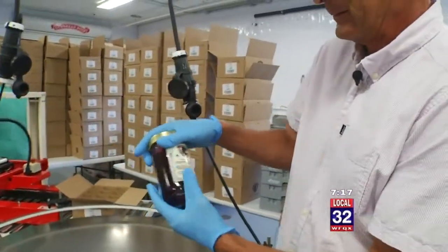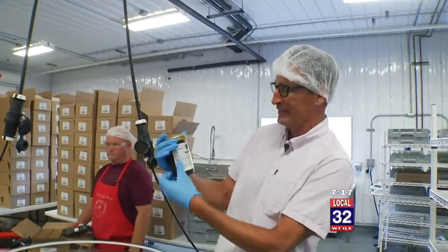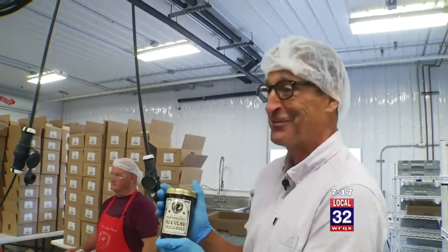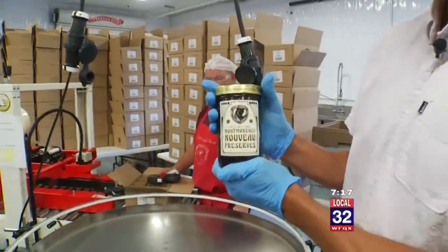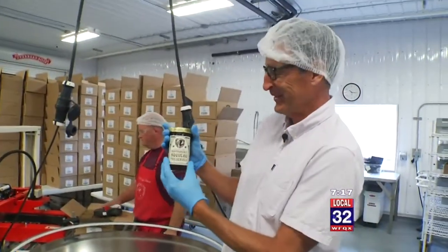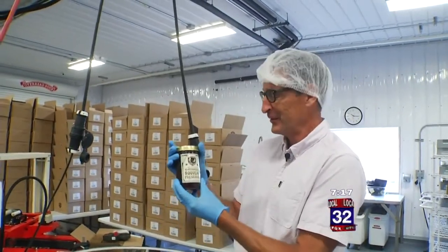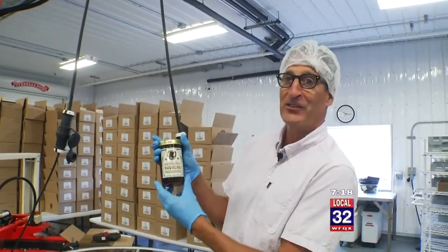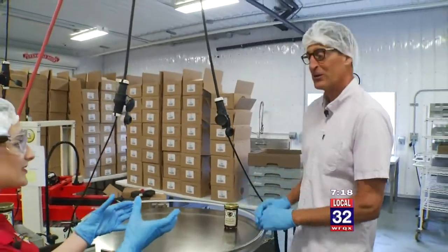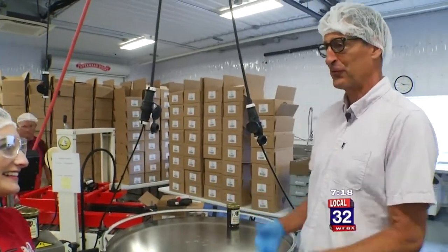The label is a little warm, so it's not sticking as well — but that shows how fresh it is. Each year we make a new label. This year's is authentically French — after all, Nouveau in French means newest. Has it been the Nouveau Jam for quite some time? Always Nouveau, and each year we do a different style of label.